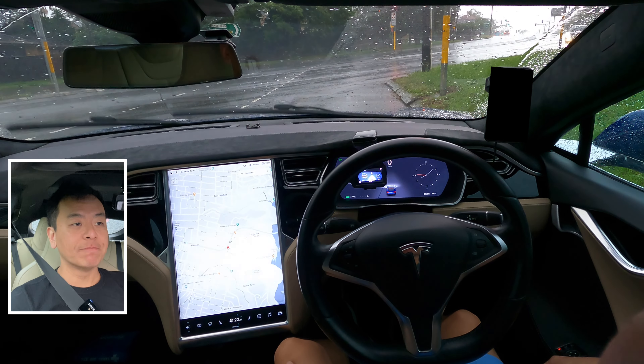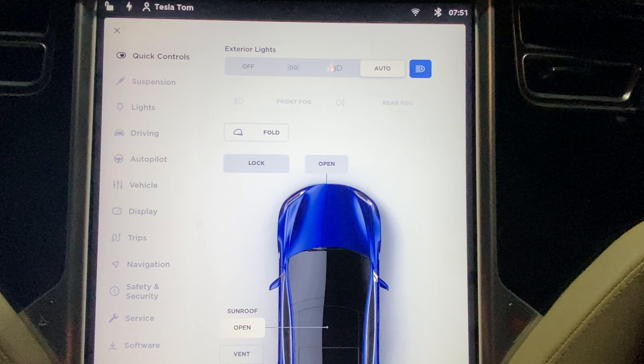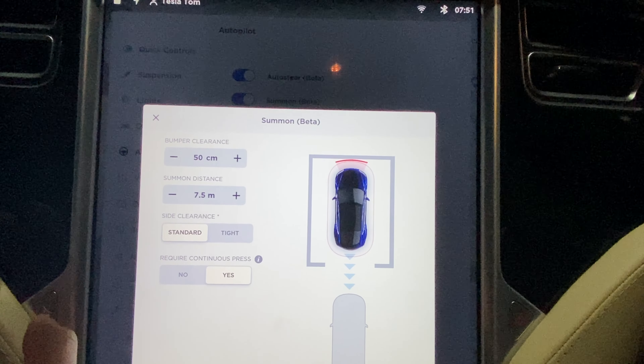Good morning everyone, hope you're all doing well. Have I got a cracker of a day to show you highway autopilot in my Tesla Model S. I can confirm it's all working well — had a test of it yesterday. But I thought I'd show you today in the wet to show how good autopilot really is.